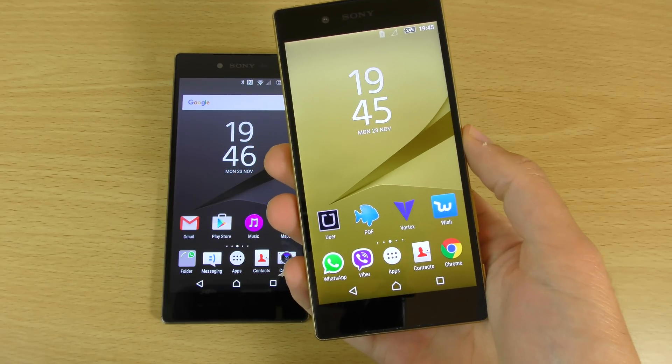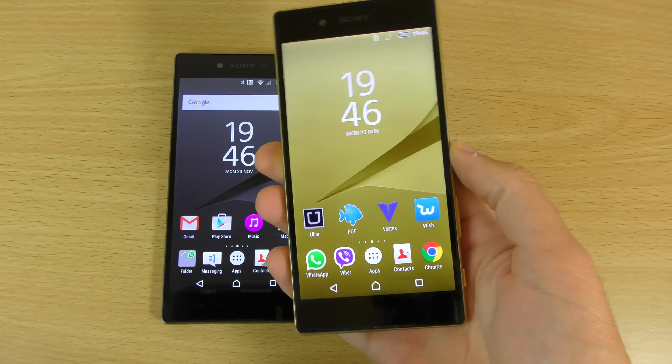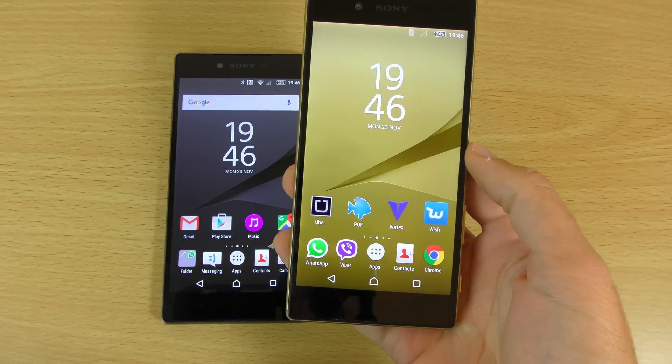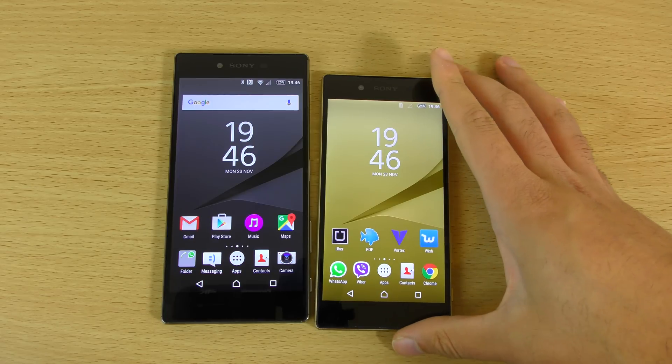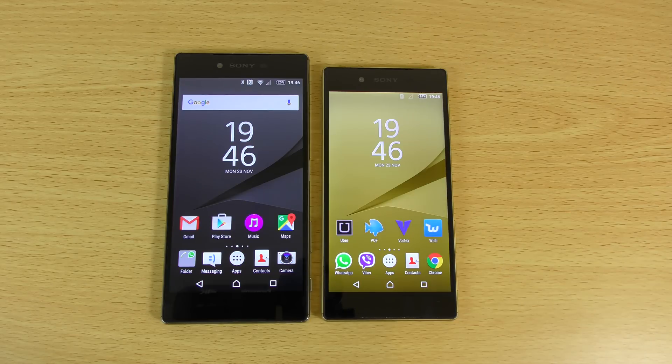But it is very similar to the Z3 Plus, Z3 and Z2, so not the kind of earth-shattering technology changes really when it comes to the Z5. Very nice display, nevertheless, so I'm not knocking it. I'm just saying that if you're looking for something new, something to show off in front of your friends, the Premium is a reason to pay a little bit more here.